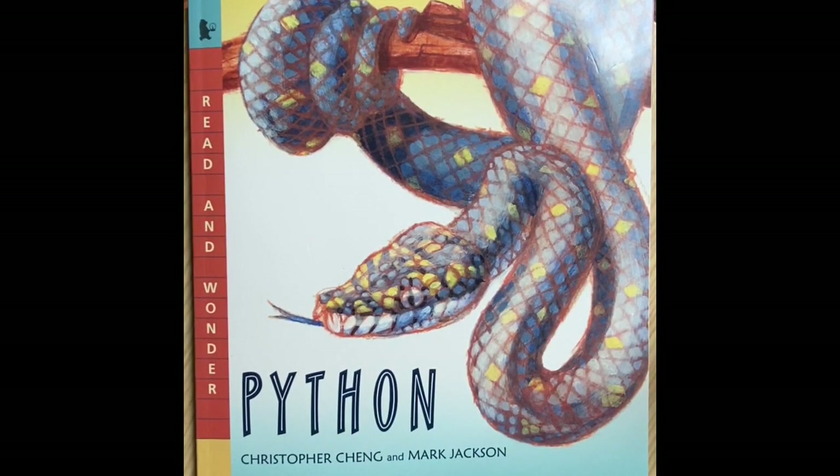Good morning, third grade. Today is Wednesday, May 13th, 2020, and it is another great day for a book a day with Miss A. Today we are going to read the hybrid text titled Python. It is written by Christopher Cheng and illustrated by Mark Jackson.